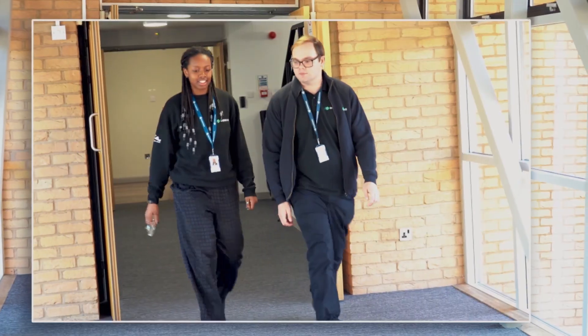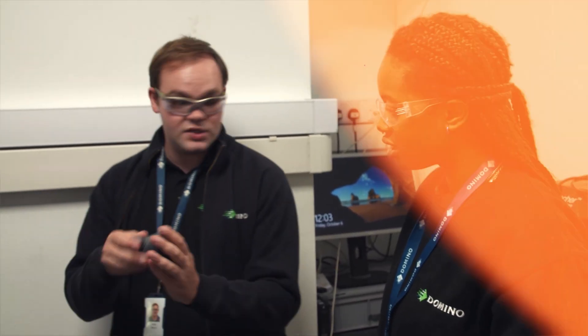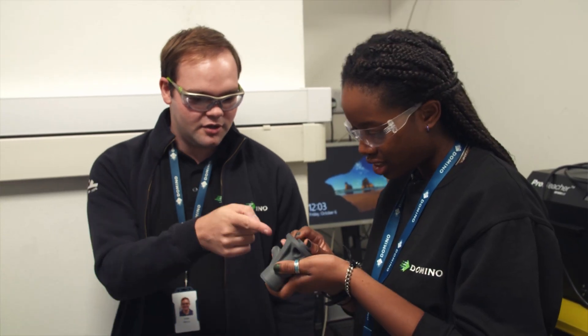My apprenticeship is a degree apprenticeship, so I will end up with a bachelor's degree by the end of it. I also have invaluable experience actually working in the field and getting a feel for what it would be like to be an engineer. It offers a more holistic form of learning because I get to link things to each other and see how it really works.